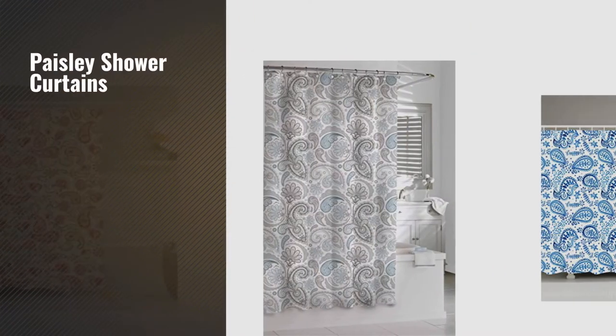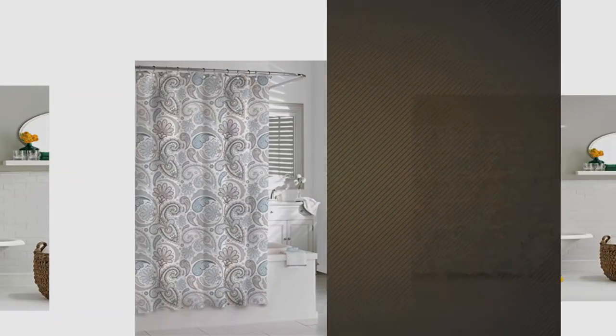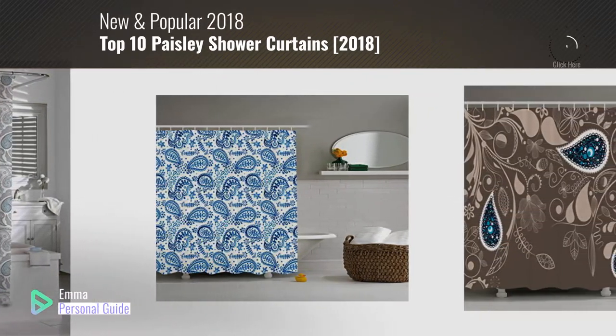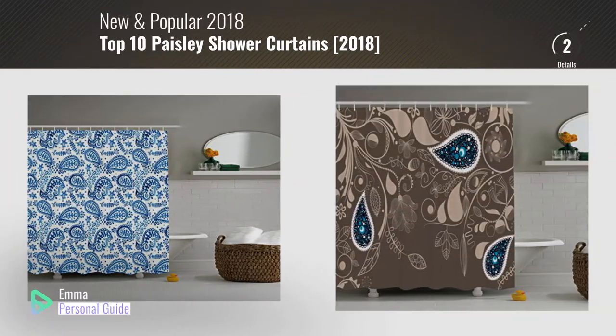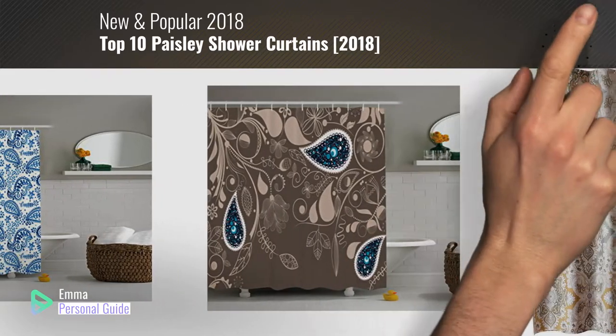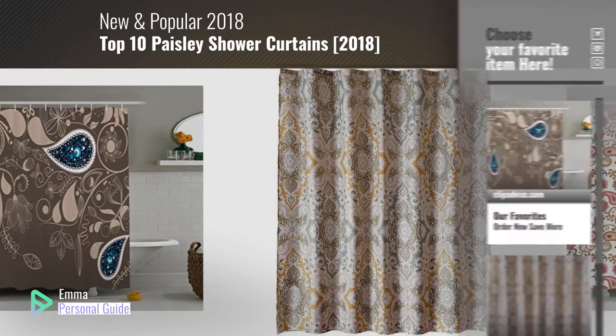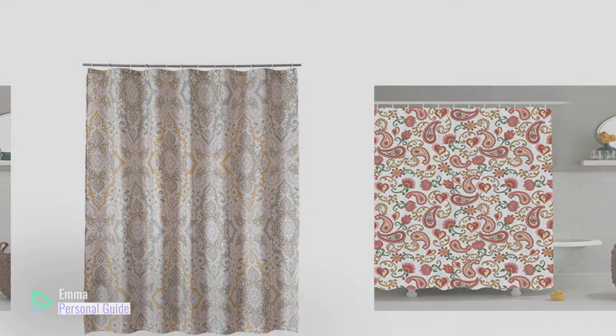If you're looking for paisley shower curtains, this video is for you. My name is Emma, your personal guide, welcome to our channel. At any time you can click this circle in the corner and get more info and real time deals on your favorite products. Let's start.